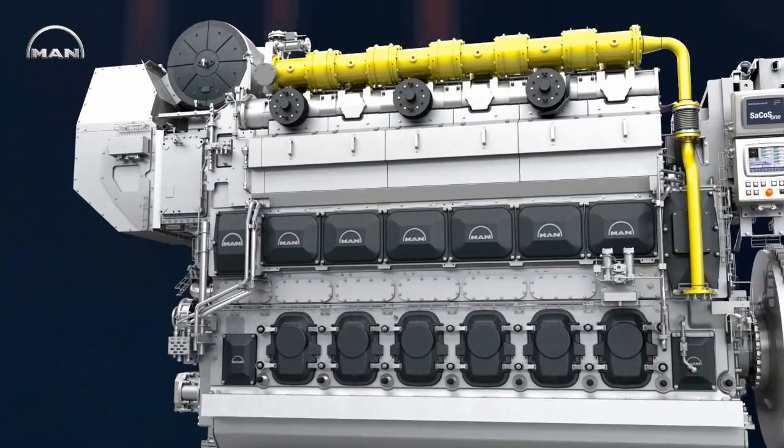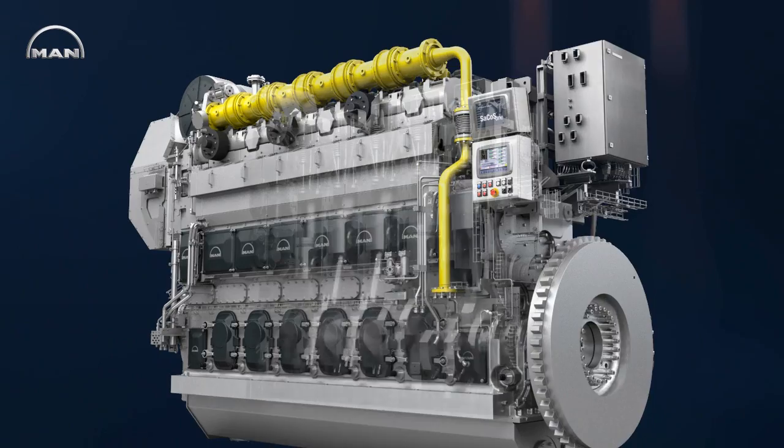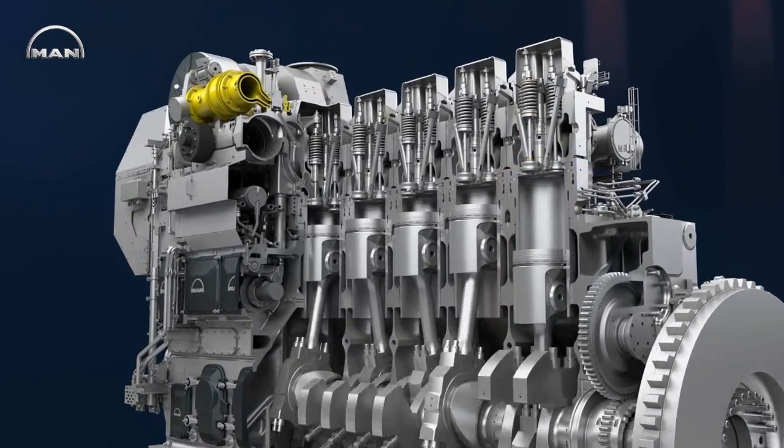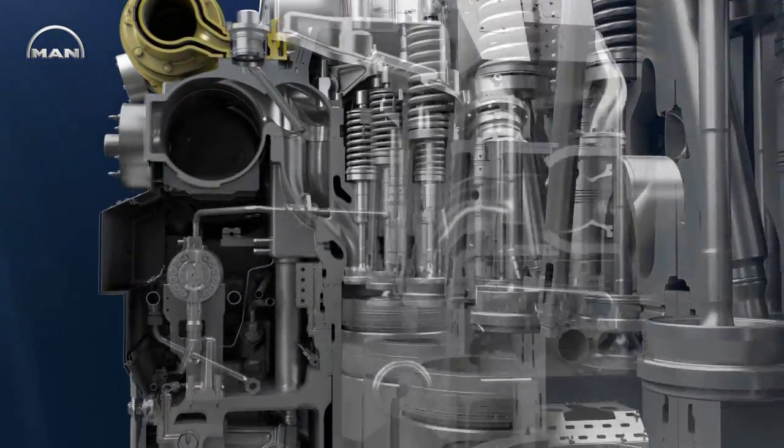Its dual fuel technology, with two separate injection systems, makes it run on any fuel available — no matter if it's liquid fuel such as heavy fuel oil, marine diesel oil, or marine gas oil, or gas fuel like LNG.